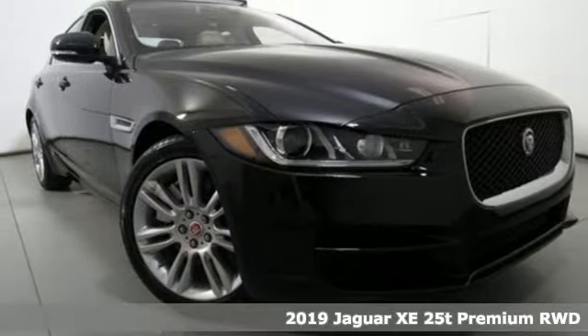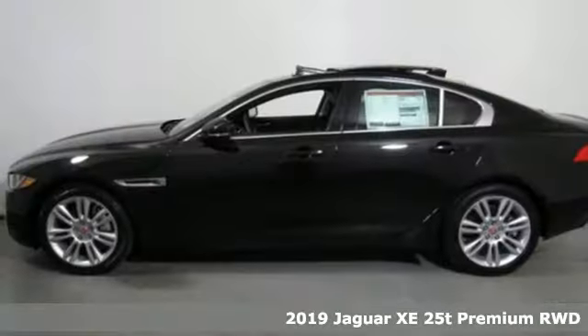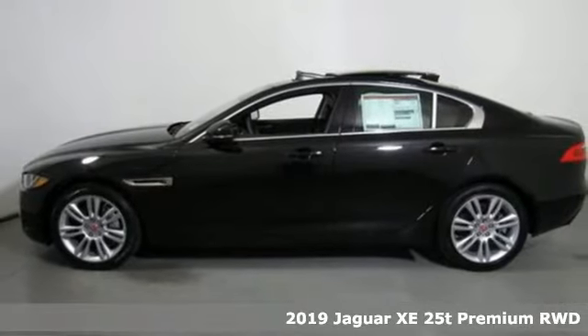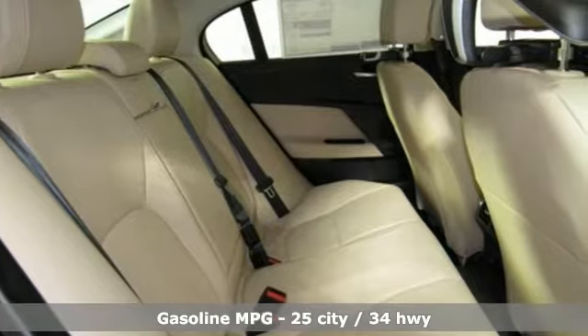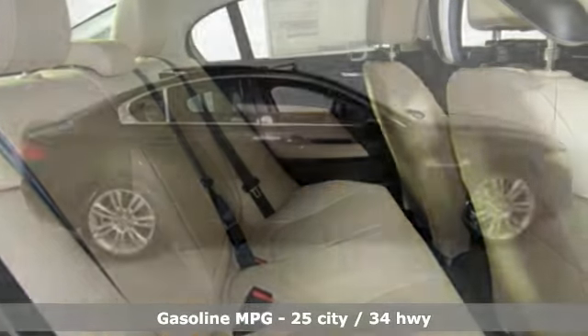Here's a new 2019 Jaguar XE. It doesn't just look the part — this luxury minded XE is ready to spring into action. It may be the only luxury sports sedan that can keep up with you.